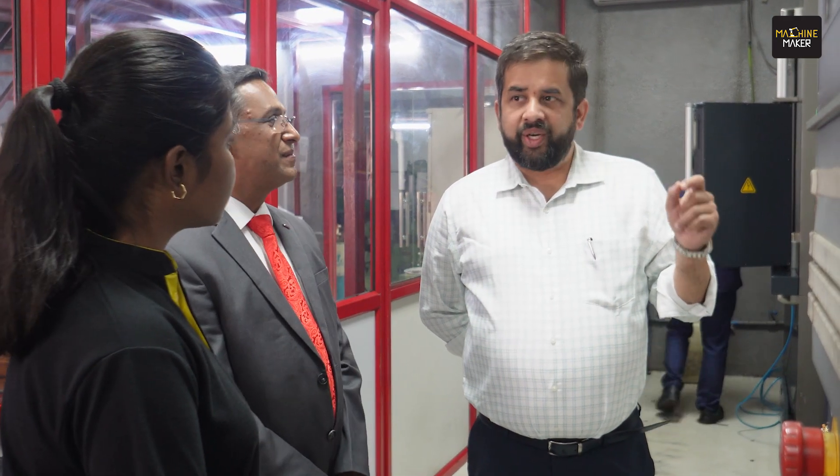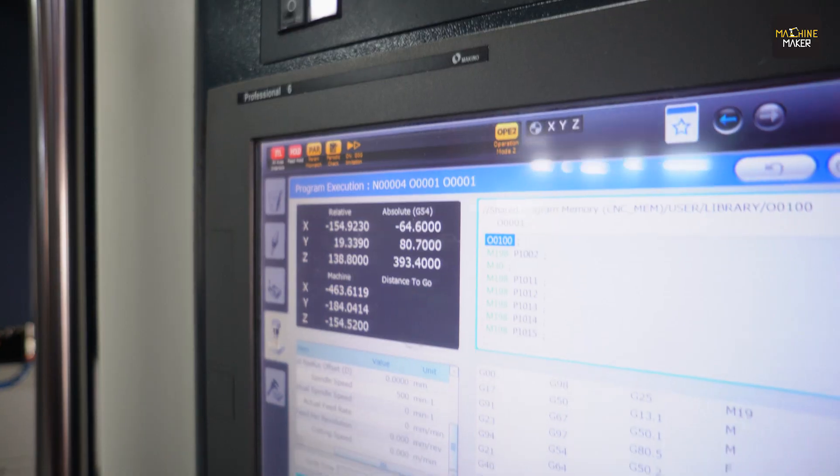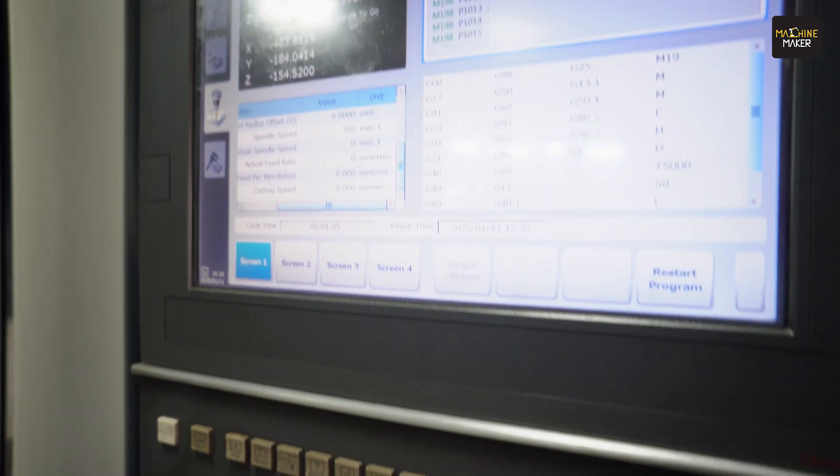We have been using this since 2020, and it has been very useful in terms of achieving our required accuracy. Even though we have a CMM to inspect, whatever machining errors we are getting for any reason can be remachined here, and then the part can be taken for final inspection.